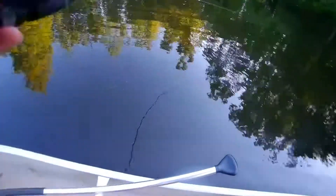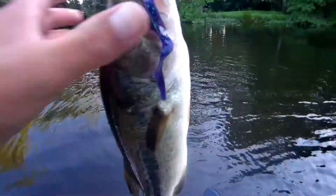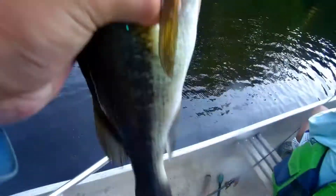I got one — nice one too! I can see there's a little fish though. There we go, she's okay.